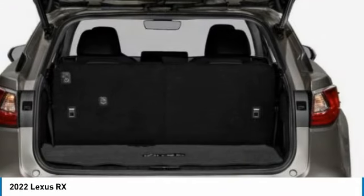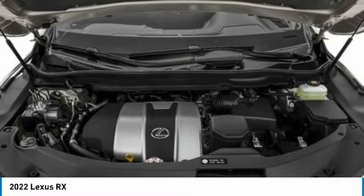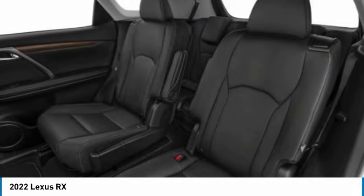alloy wheels, power lift gate, brake assist, four-wheel disc brakes, tachometer, leather shift knob, cargo net, front bucket seats, CD player.